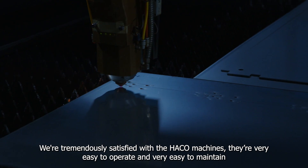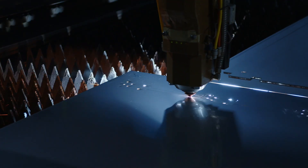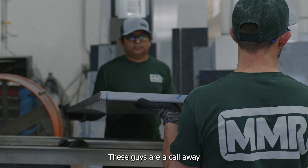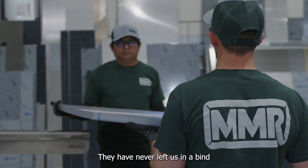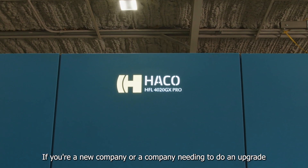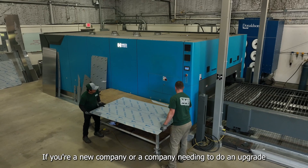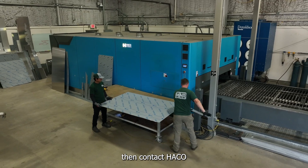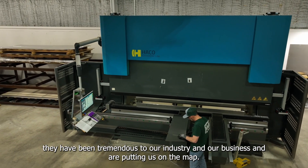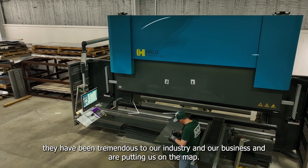They're very easy to operate, very easy to maintain. These guys are a call away and they have never left us in a bind. If you're a new company or a company needing to do an upgrade, contact HACO. These guys have been tremendous to our industry and our business. They are putting us on the map.